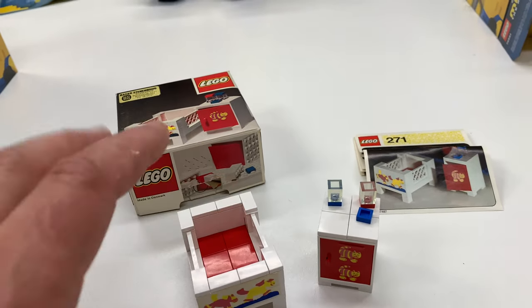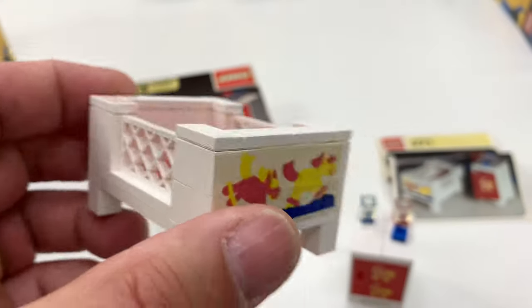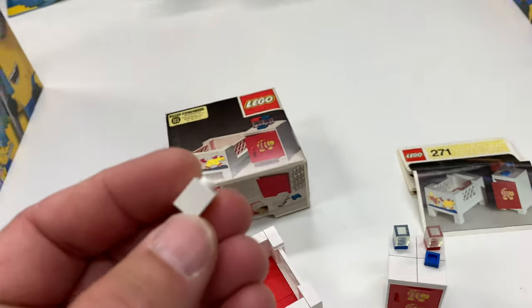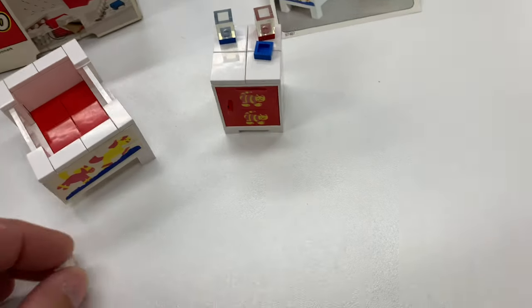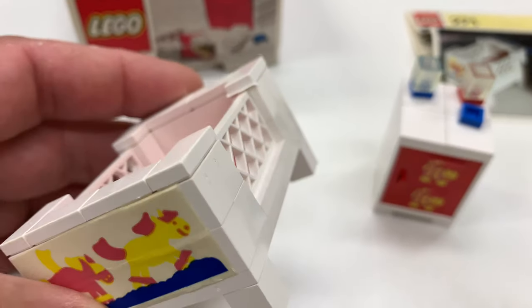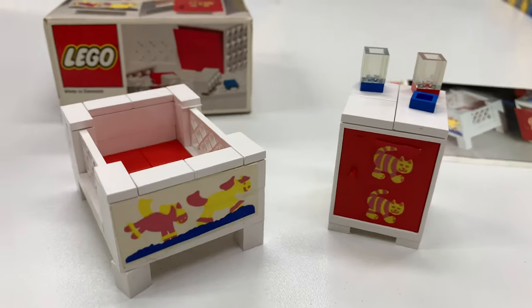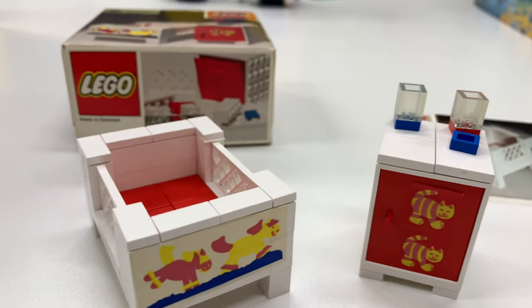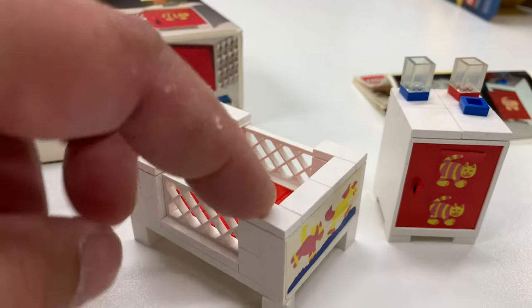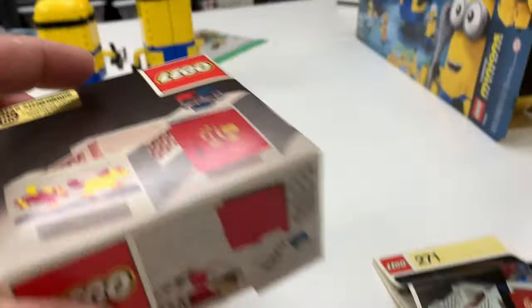I bought this used and it's got a couple things wrong with it — can you spot them? This brick possibly has the right era because it's got the pip mark on the side, but the clutch power is not great. The tiles are wrong — it's supposed to be tiles without a groove, because I don't think they had tiles with a groove in 1973. I'm going to eventually change out all the one-by-two and two-by-two tiles to the correct grooveless ones.